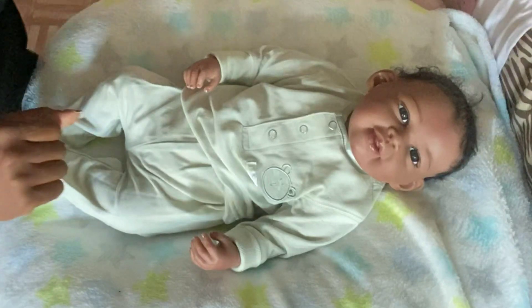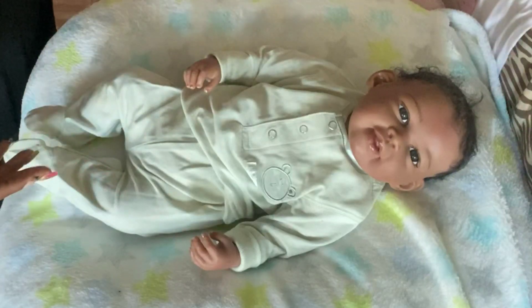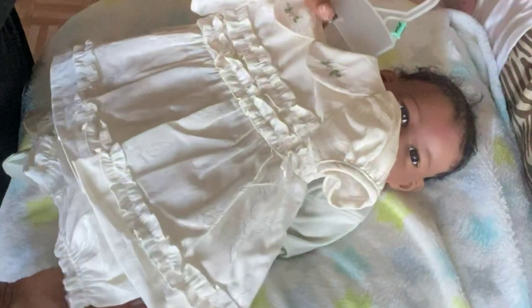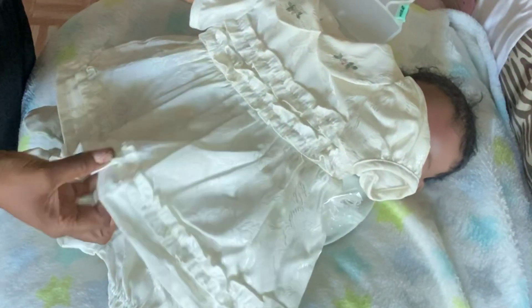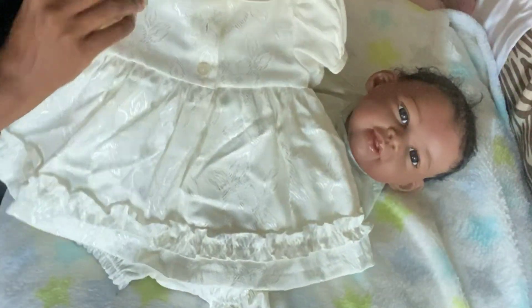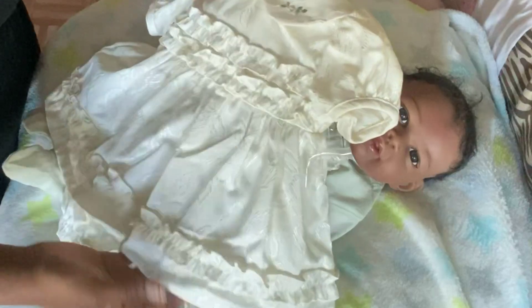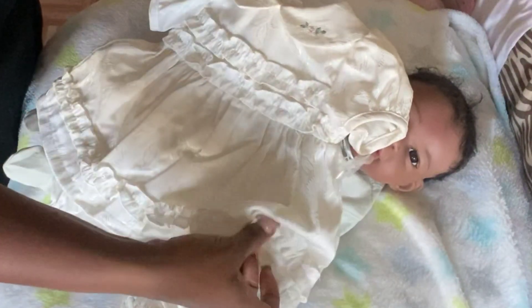Today I went to the thrift store on a Sunday — I just found out there's one open on Sundays and was excited to check it out. Look at this beautiful outfit I found! It's vintag-ey; I don't know if it's really from way back, but the material has a very beautiful vintage feel to it. It's gorgeous, a size three to six months, and it looks like it's never been worn — just a beautiful dress. This is the type of stuff I love to see my baby girls in.